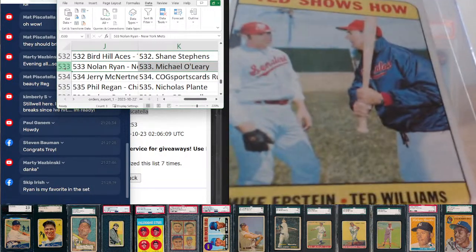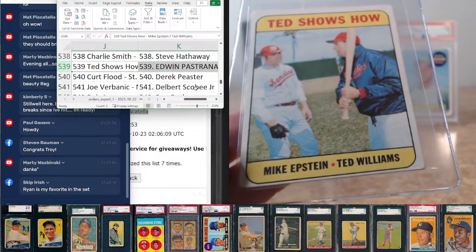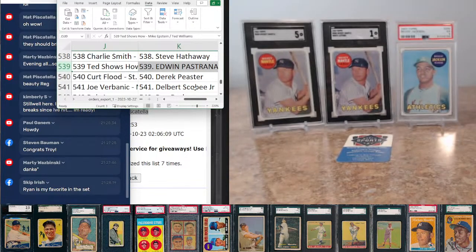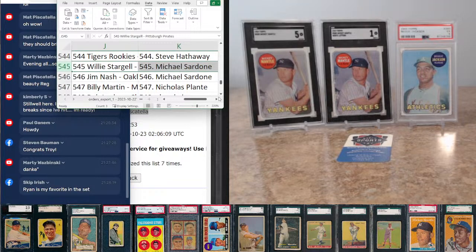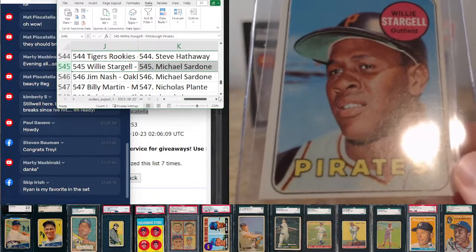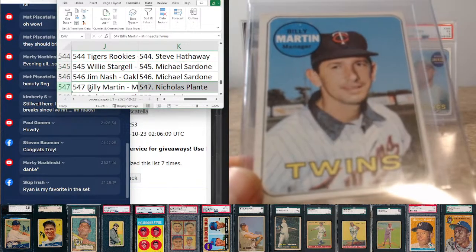Ted Williams Senators card at 539, going to Edwin Pastrana — Ted gets hired as manager to turn the Senators around, does a pretty good job; they became decently competitive in '69. Willie Stargell goes to Michael Sardone. Billy Martin comes to Nicholas Plante.